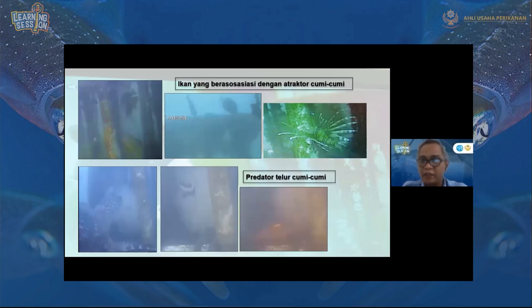Kalau dilihat dari gambar-gambar CCTV yang diambil, bisa dilihat ikan yang berasosiasi dengan atraktor. Di sebelah kiri ada ikan Lutjanidae, lalu ikan Acanthuridae. Ada juga ikan lepuk yang sedang memakan, menempel di tali atraktor, di atas penutup atraktor, dan menempel di pipa paralon. Karena ini tempat asuhan dan daerah cari makan di sana.